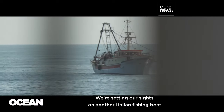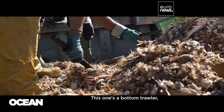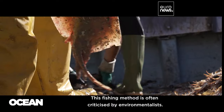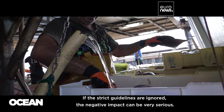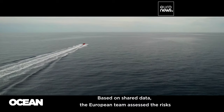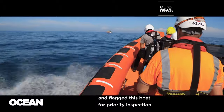We're setting our sights on another Italian fishing boat. This one's a bottom trawler, scooping up a mixed bag of flat fish and other bottom-living creatures. This fishing method is often criticised by environmentalists — if the strict guidelines are ignored, the negative impact can be very serious. Based on shared data, the European team assessed the risks and flagged this boat for priority inspection.